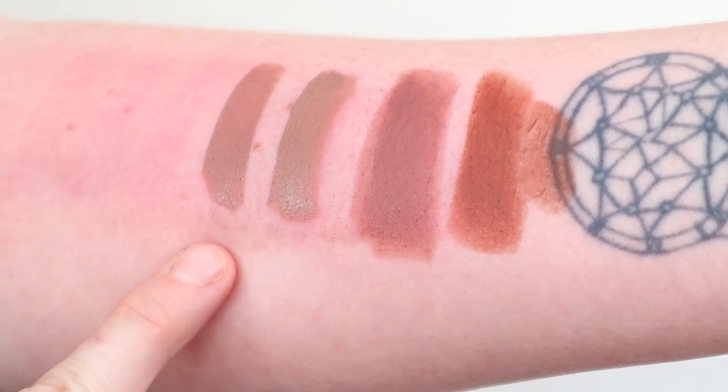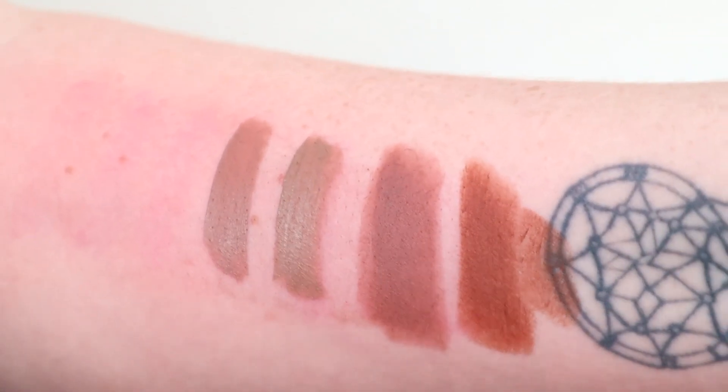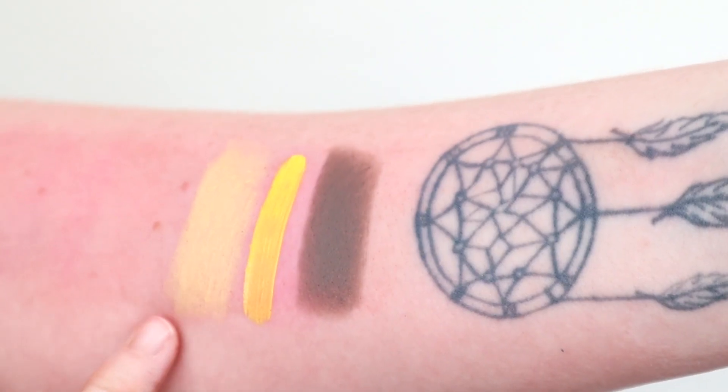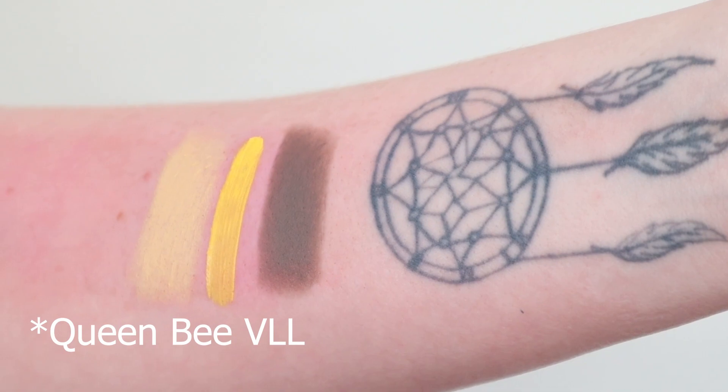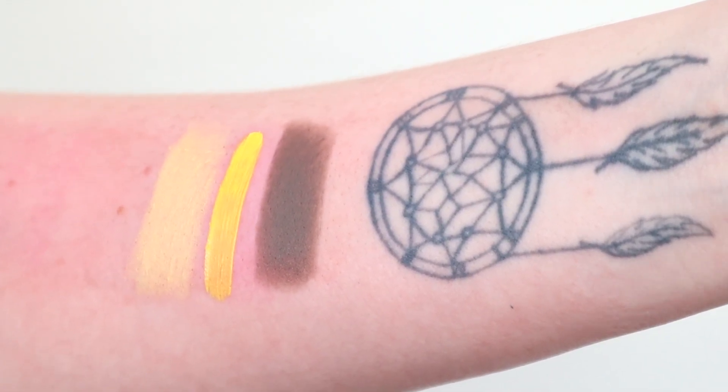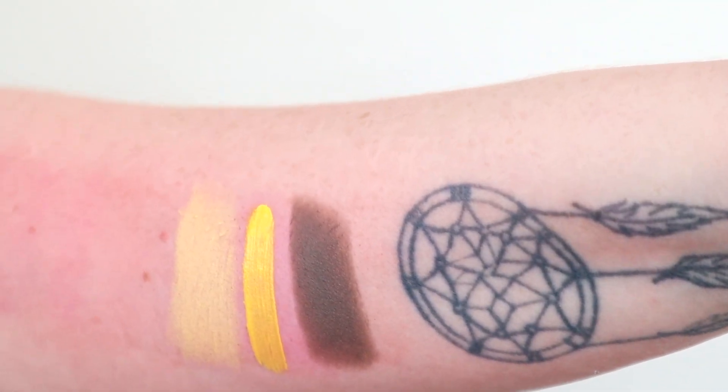I've literally just put Top Shelf, Posh Spice and Hidden Hills as a comparison. It's still a really unique shade. And then that's Easter Sunday, and then you've got Queen Supreme Velour Liquid Lipstick, and then the shade called Gravedigger. I have nothing compared to them but I just thought I'd show you them anyway.